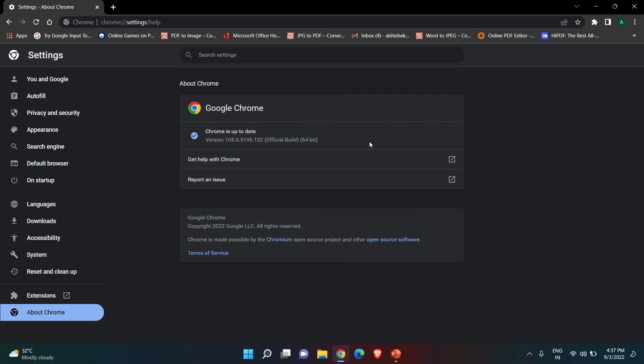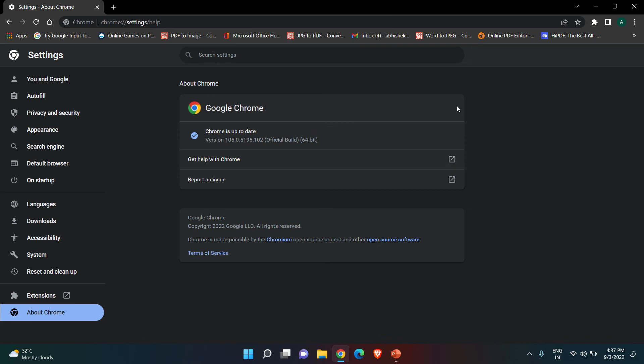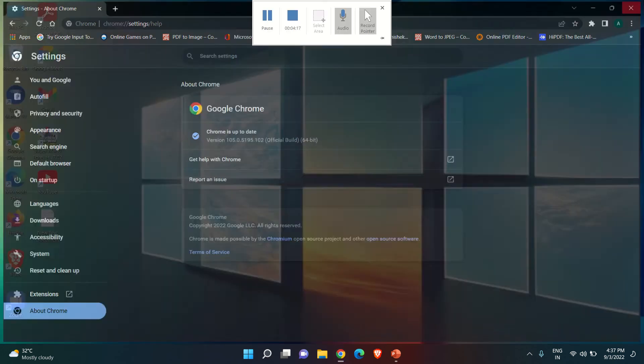This is a security update and also a bug fix update — it fixes 33 critical and high vulnerabilities. You should definitely update your browser and keep it updated. It's a security update, so you can update it directly from there.